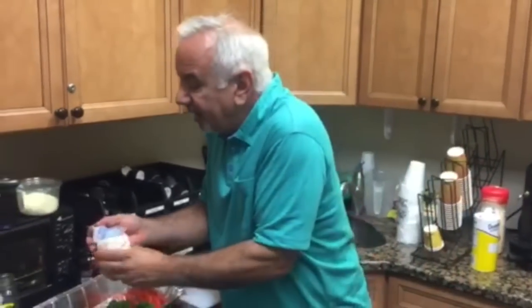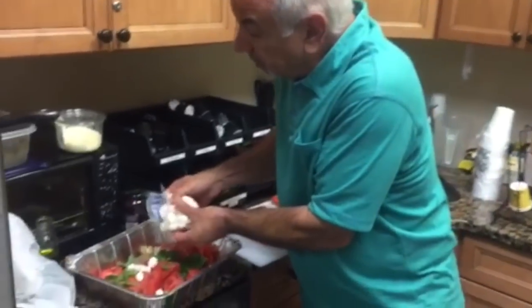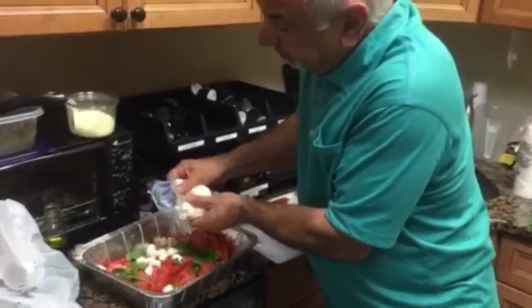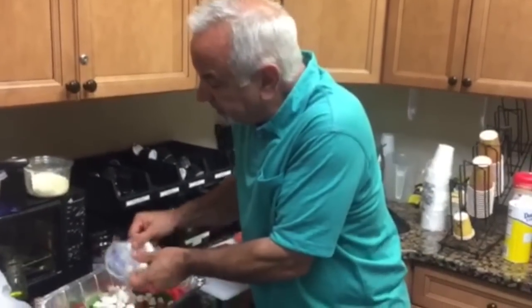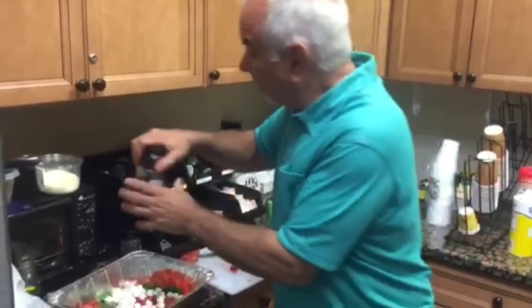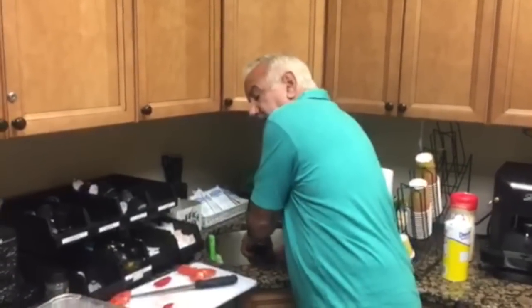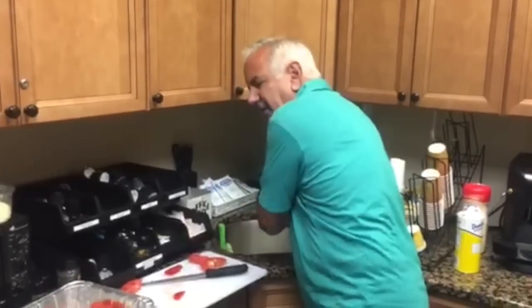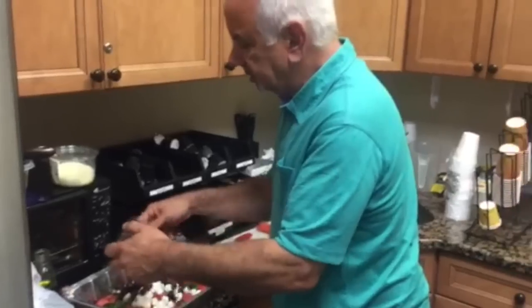They make fresh mozzarella in balls now — little balls, tiny balls, big balls. In this case, because I want to add more to this salad, I'm using the tiny balls. We're going beyond the Caprese salad here and giving it more of a Mediterranean feel, because I'm going to add Kalamata olives and artichoke hearts as well. Drain the olives and you can come off like a big hero by throwing something like this together, because it looks so great.